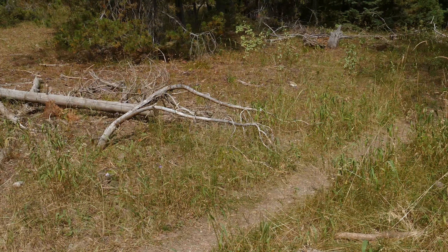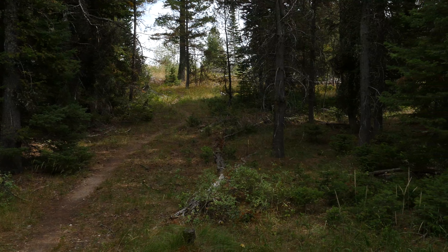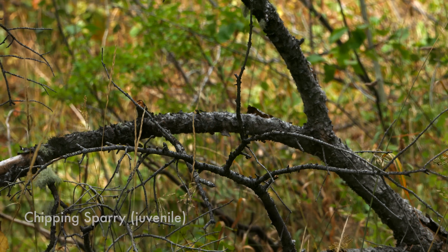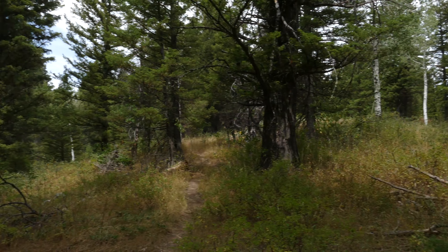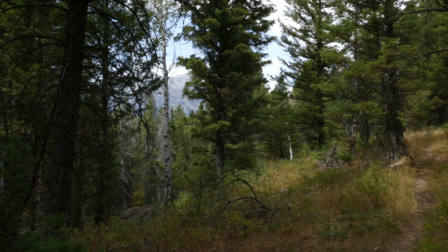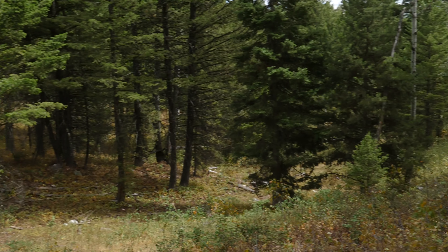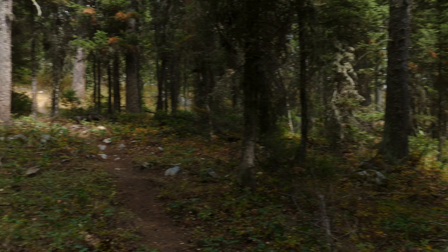The Boulder Ridge Trail initially works its way up onto the ridge, then traverses around the edge — it goes up, then down, then up, then down. It has some neat sections with aspen forests, little open pockets, and more timbered areas.